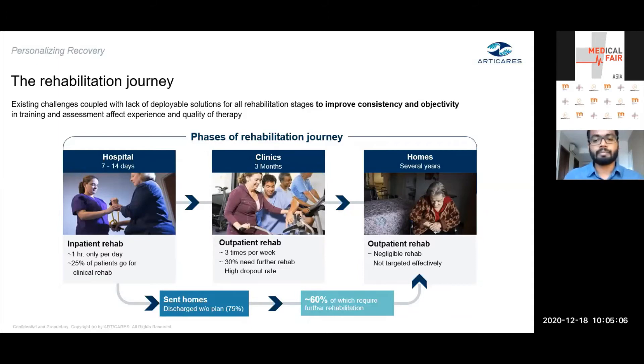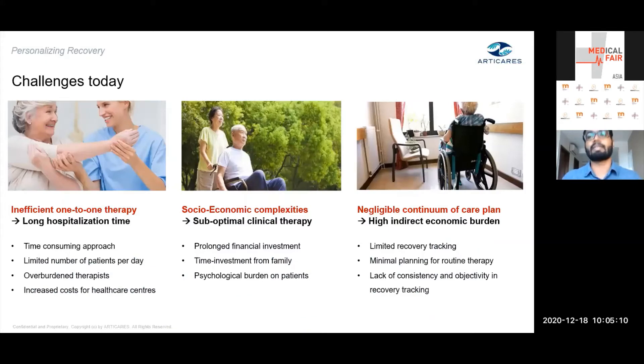Looking closer at the challenges the therapist and the continuum of care system face: therapy today is highly intensive on a one-to-one basis, which limits the number of patients a therapist can see daily. In countries with growing populations — which is most developed or fast-developing countries — this leads to therapist overburden, requiring solutions that maintain therapy quality while managing workload without stress.